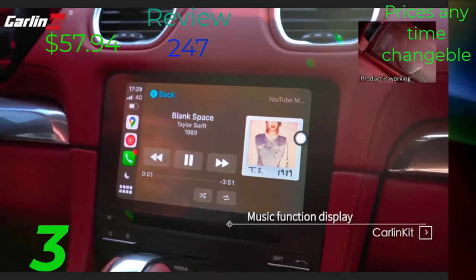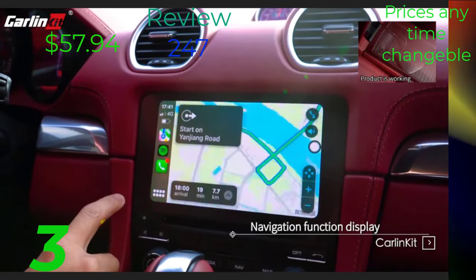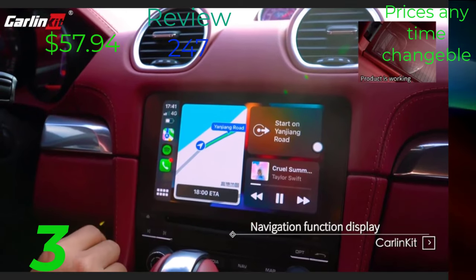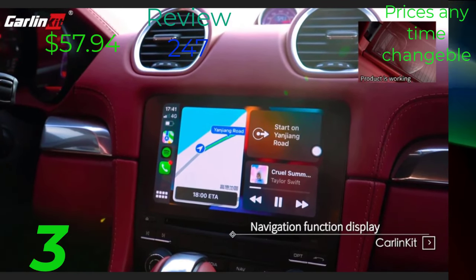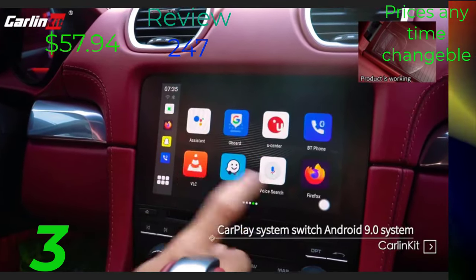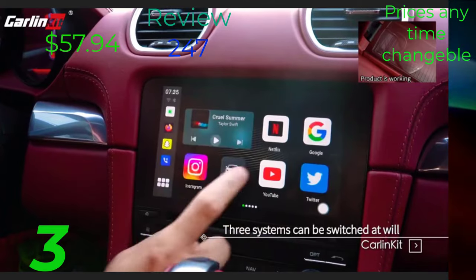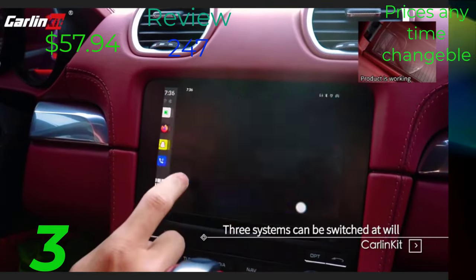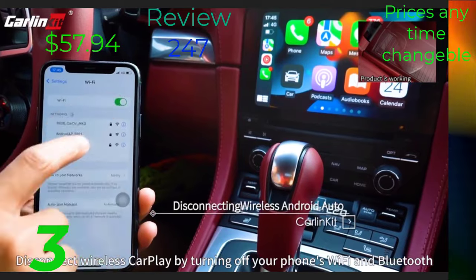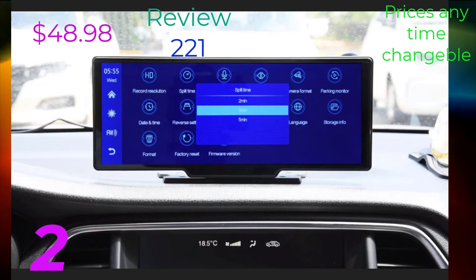Allowing you to access your favorite apps, make hands-free calls, and navigate with ease — all without taking your eyes off the road. In this video, we'll walk you through the simple installation process and demonstrate the incredible features of CarMirror Video Wireless CarPlay in action. From streaming music and podcasts to using voice commands for navigation, this system brings the power of your smartphone directly to your car's dashboard.